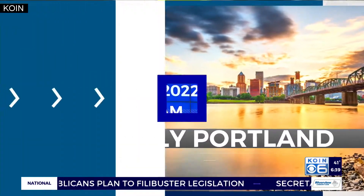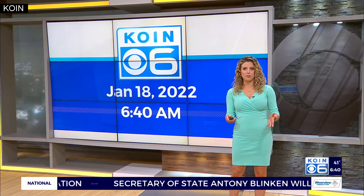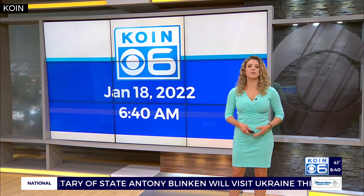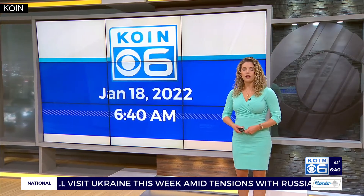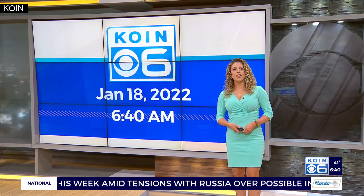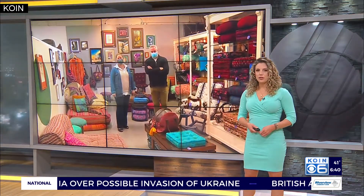A local small business owner is helping out other small businesses with a place to show off and sell their merch. At Urbanite, customers can find unique, vintage, or innovative products for all kinds of everyday use. Cora Harlan is live at Urbanite this morning in southeast Portland with a tour of what's being called Portland's lifestyle store.